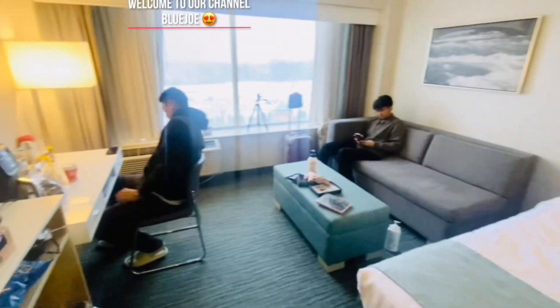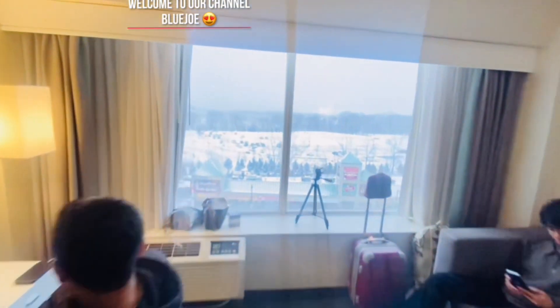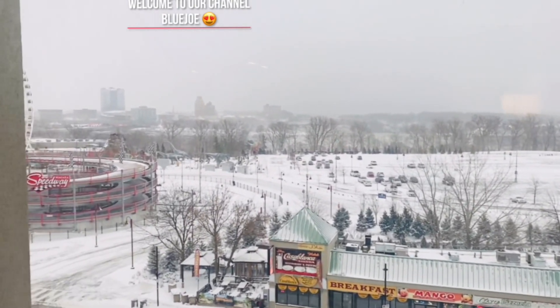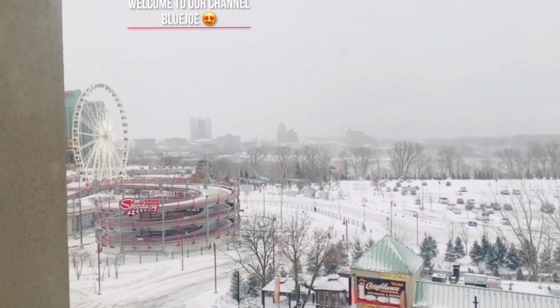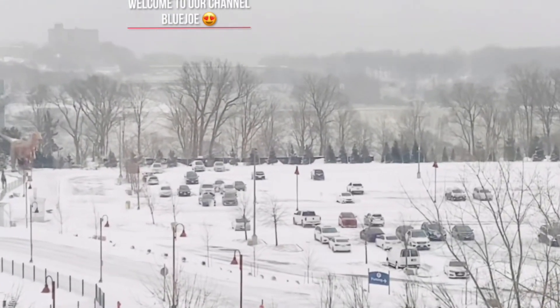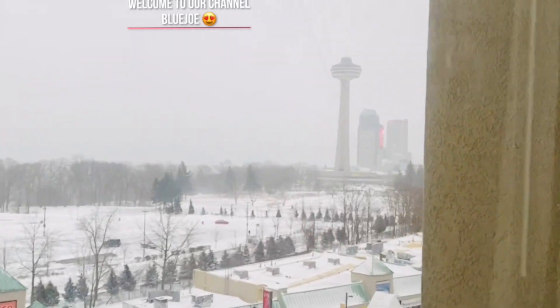And the false view. Merry Christmas! See the nice view? The false view is much better here because we're on the 7th floor, so much better here on the higher floor. Very nice, overlooking the Skylon Tower and Casino.